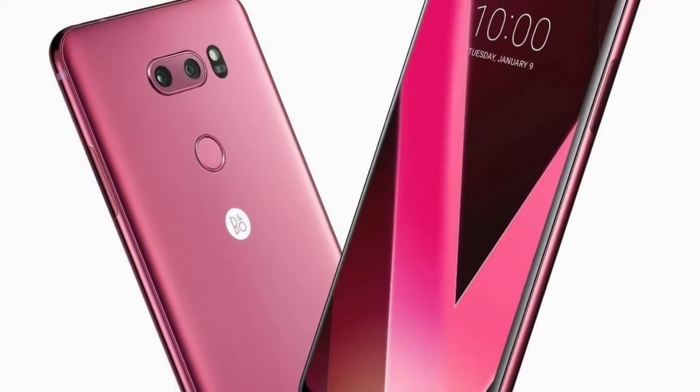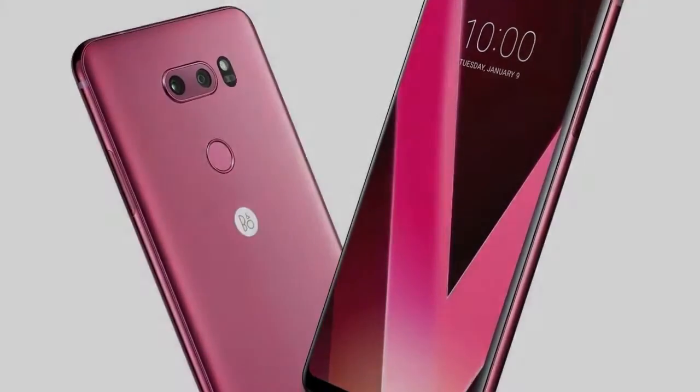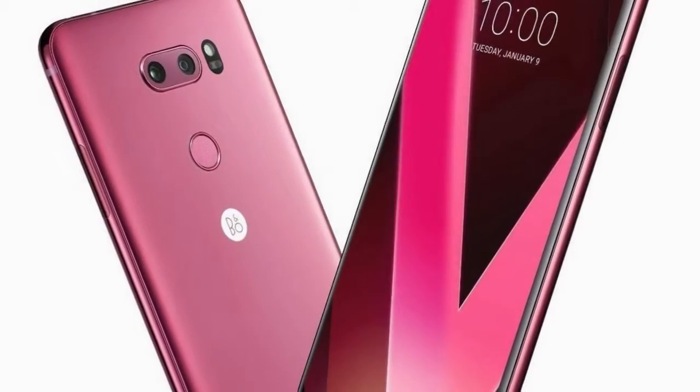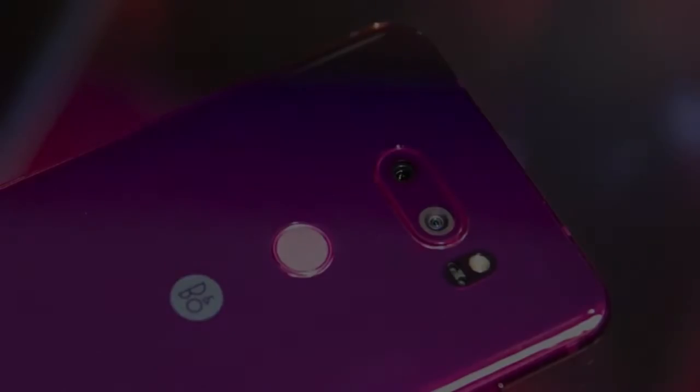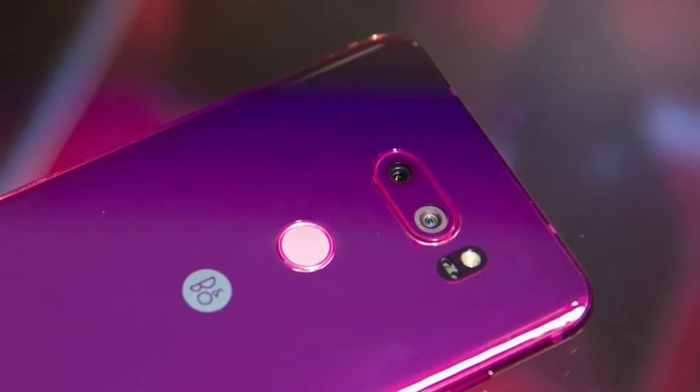Hey, what is up everybody? Josh Quinones here with Everything Android. So LG has announced a brand new color for their LG V30, which we are looking at right now, and they are calling this color Raspberry Rose.